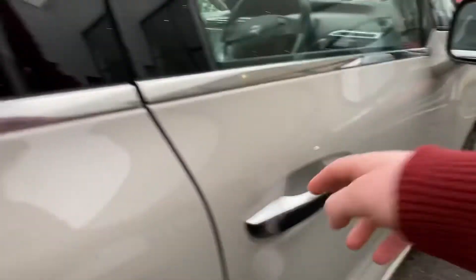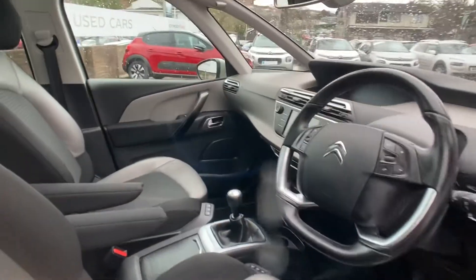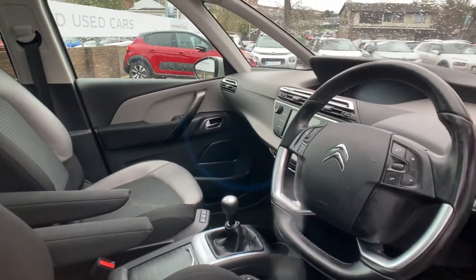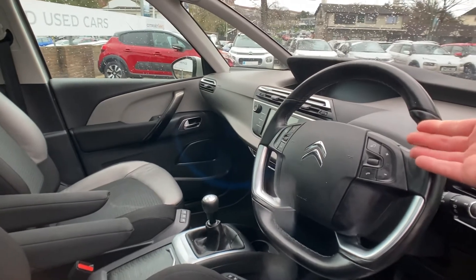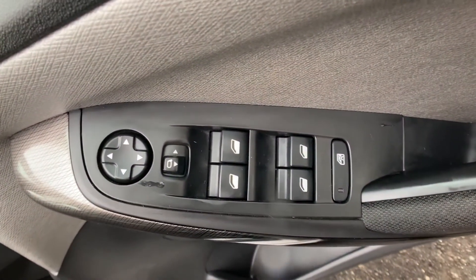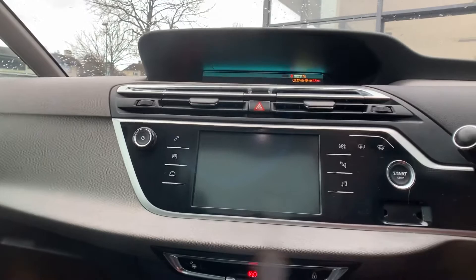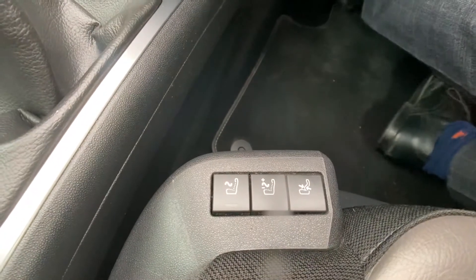The vehicle has a keyless entry system. There's a really nice layout on the dashboard. On the steering wheel you have all your volume controls, cruise controls, and so forth. Electric windows all around with a locking mechanism for the rear. This vehicle also comes with massaging seats.